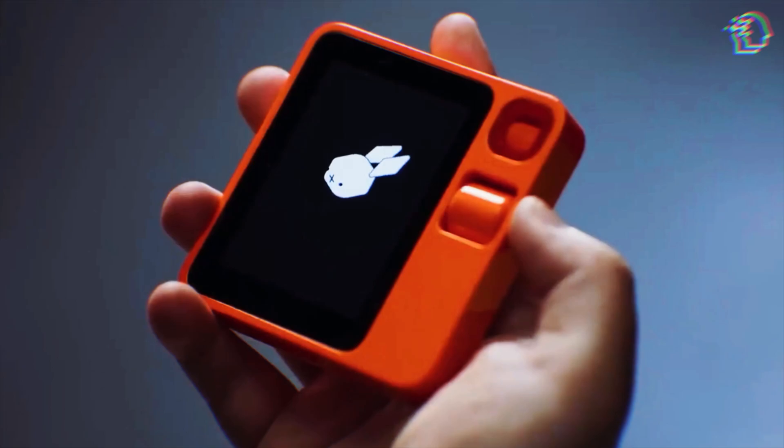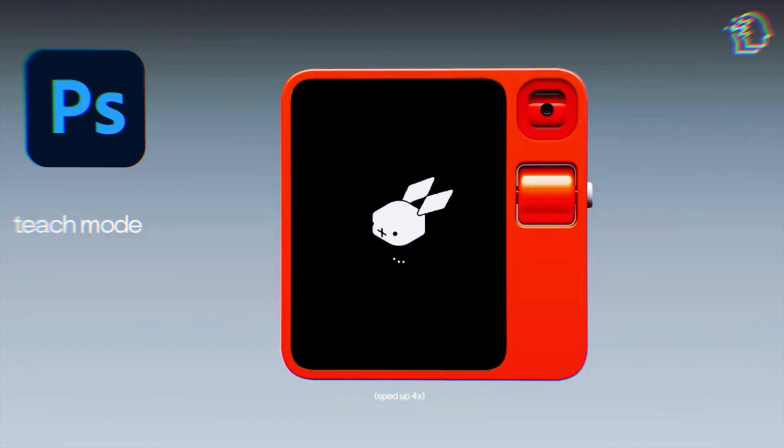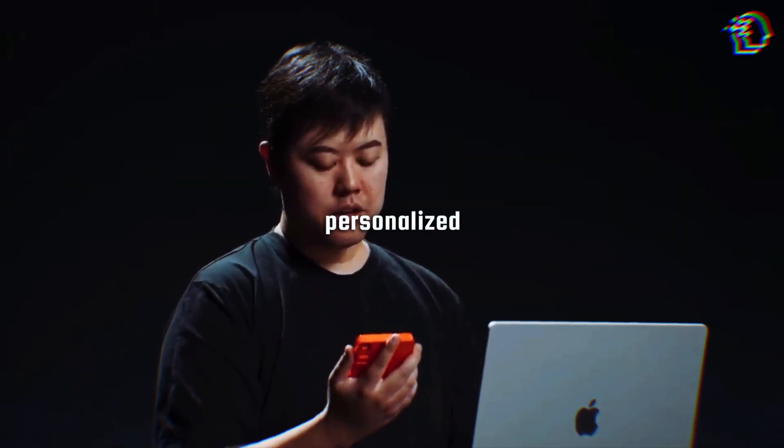Here's where it gets even more personal: the training mode. This feature allows users to teach the device specific tasks, which it then learns to perform autonomously — say, teaching it to edit a photo in Photoshop. This is not just AI. It's AI that adapts and learns from you, creating a truly personalized user experience.